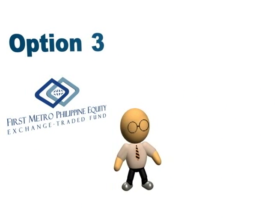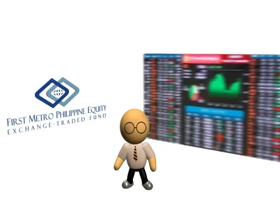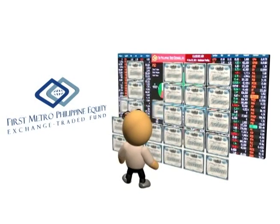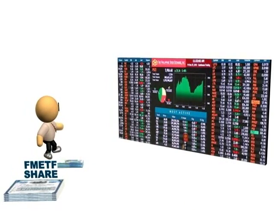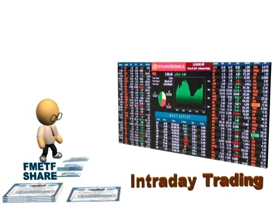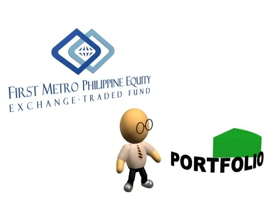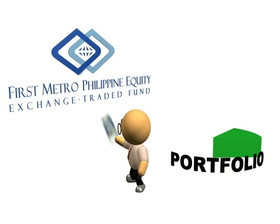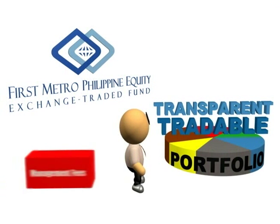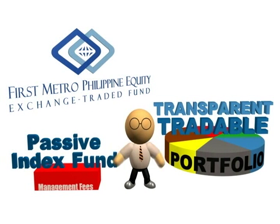Finally, Option 3. If Rob invests his funds in the FMETF, he'll have exposure to the 30 stocks that make up the PSE index for every FMETF share he buys. He'll also have the flexibility to trade his FMETF shares anytime during trading hours using the prevailing market prices. By investing in the FMETF, Rob is able to diversify his portfolio while keeping it tradable and transparent. And since the FMETF is a passive index fund, he minimizes the effect of management fees on his investment.